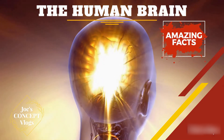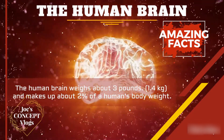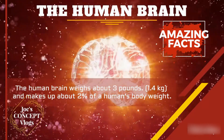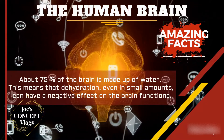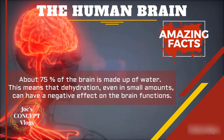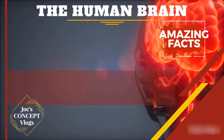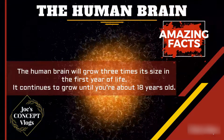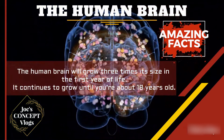Now let's look at a few amazing facts about the human brain. The human brain weighs about 3 pounds, that is 1.4 kg, and makes up about 2% of a human's body weight. About 75% of the brain is made up of water, meaning that even small amounts of dehydration can have a negative effect on the brain's functions. The human brain will grow 3 times its size in the first year of life and continues to grow until you are about 18 years old.